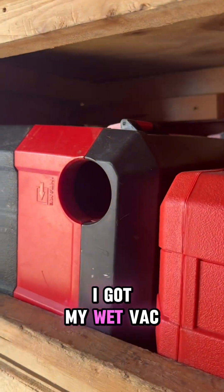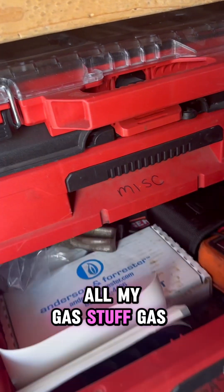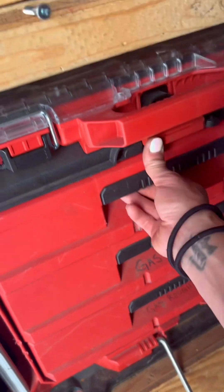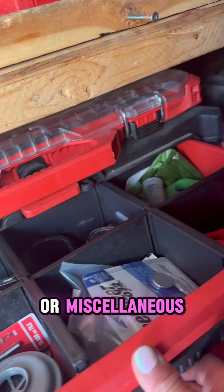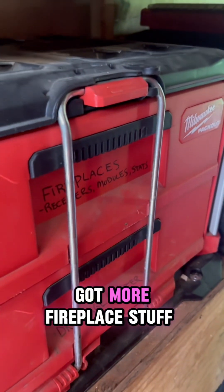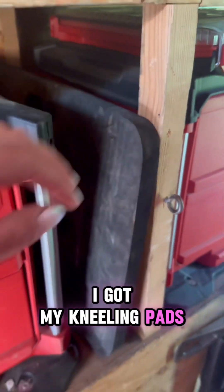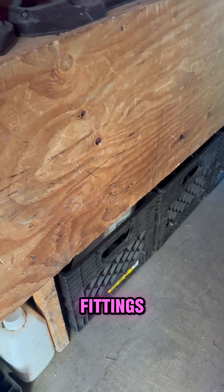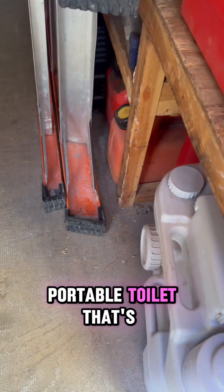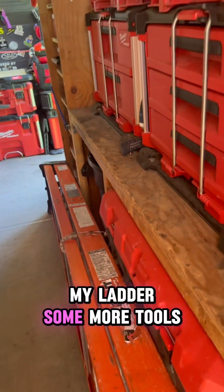I got my dry vac and my wet vac. And then here I have all my gas stuff — gas finishing, gas rough-in, more miscellaneous. In there I've got my socket set, and then I've got more fireplace stuff there, some drainage parts. I've got my kneeling pads. Underneath I have all my fittings, ABS fittings — I've got a couple nipple trays. Portable toilet — that's the most important. And some gas, my ladder, some more tools.